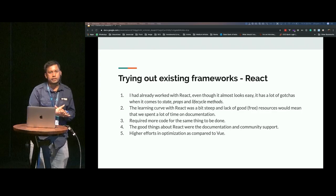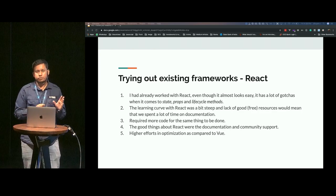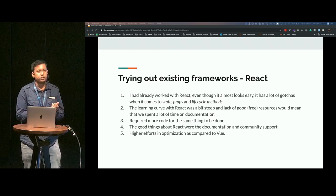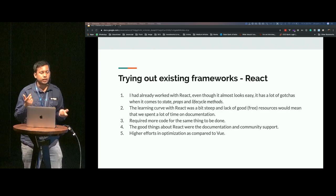Another issue I faced with React was this concept called component and pure component, and the lifecycle method called should component update. You get to decide when you want to render. To me, that was just a cognitive overload — why do I want to decide what needs to be rendered?